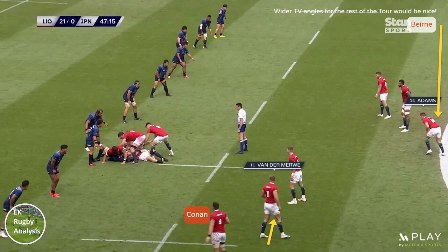So why use roving wingers? As we can partially see here, Conan and Byrne are already filling the wide channels and pulling out the Japanese defence. With both back rows doing that job that's usually a winger's, Doohan, van der Merwe and Josh Adams can move infield looking for speed mismatches against Japan's stretched, slower forwards.